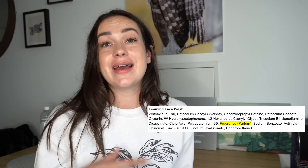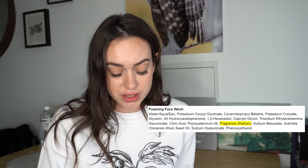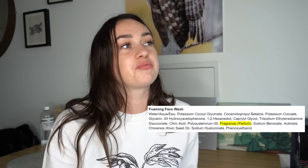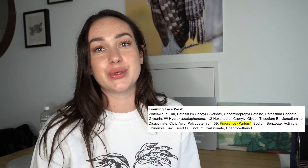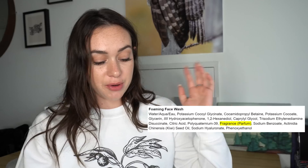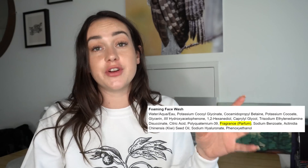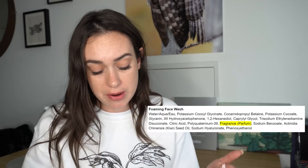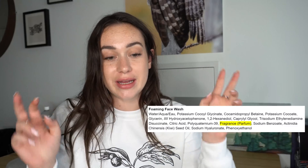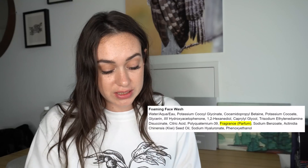Moving on to the foaming face wash. As far as the actual cleansing power, it is a gentle cleanser. The ingredient cocoa amidopropyl betaine can be irritating to some people, though often it's not. The other detergents are gentle and totally fine. They are coconut derivatives, so if you do have an allergy, just be cautious of that. Often when coconut derivatives are processed into their new form, they kind of lose their allergenicity, but it's always something to be cautious of if you have a really strong coconut allergy. I put the 1% marker right after glycerin, right before hydroxyacetophenone. Hydroxyacetophenone is often used as a fragrance and flavoring ingredient, usually at a pretty low concentration. This product also contains fragrance and perfume, and the key ingredient kiwi seed oil is again almost the last ingredient on this product list.